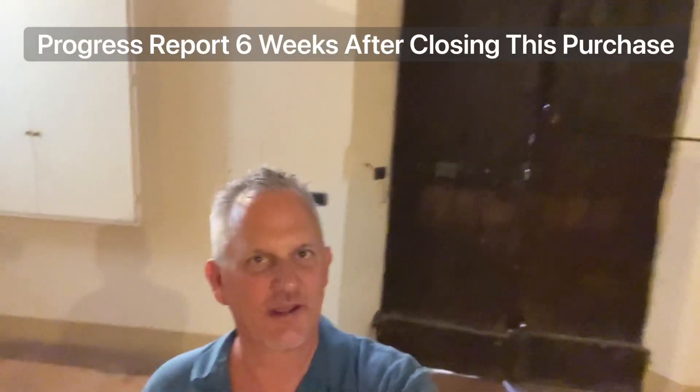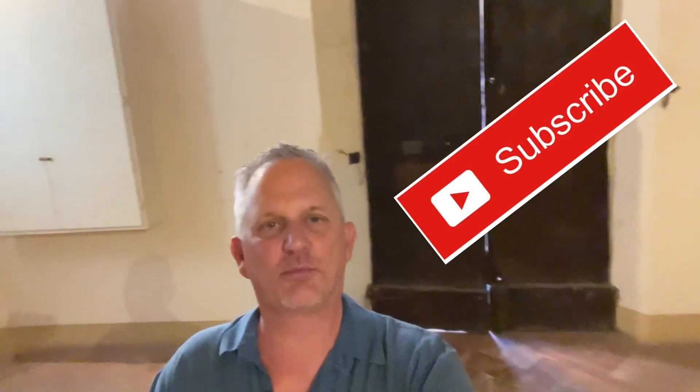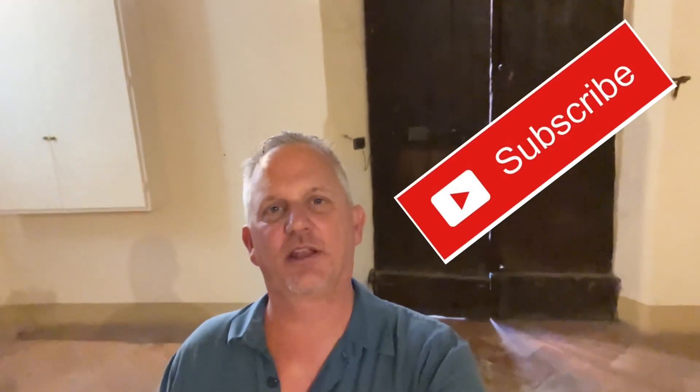Good morning, guys. I'm in the entryway of the big apartment that's above the two smaller apartments I bought back at the beginning of May. I think we're on May 10th of this year, so it's been about six, seven weeks in now. Everything always takes a little bit longer than you think it's gonna take, but we got approval from the city for all the big changes we're gonna do, and we've started to do demolition in the apartment.